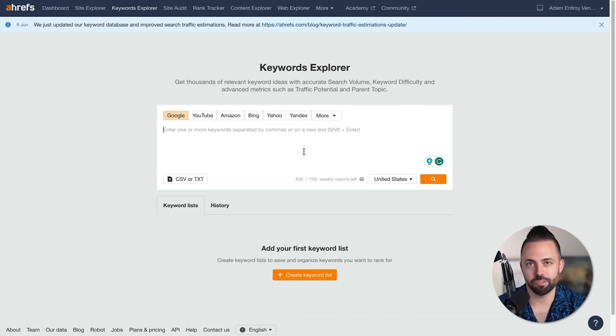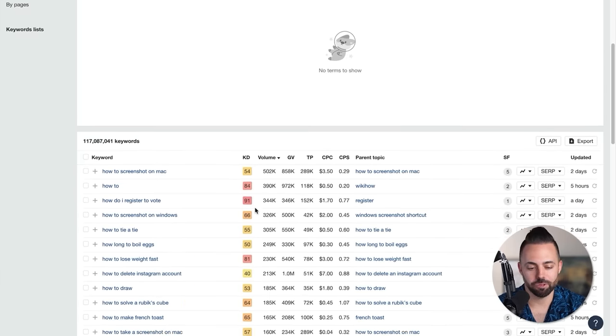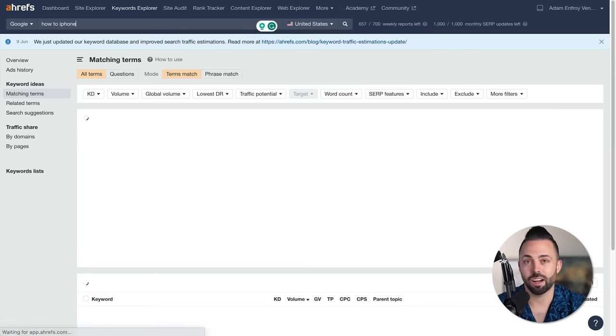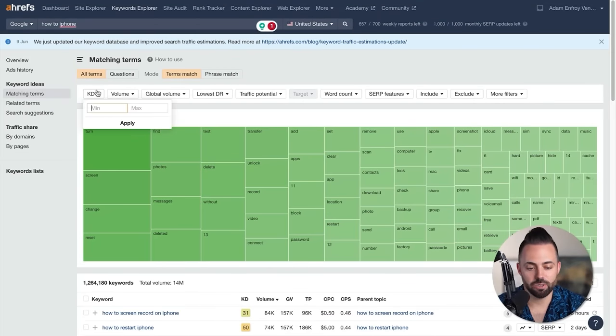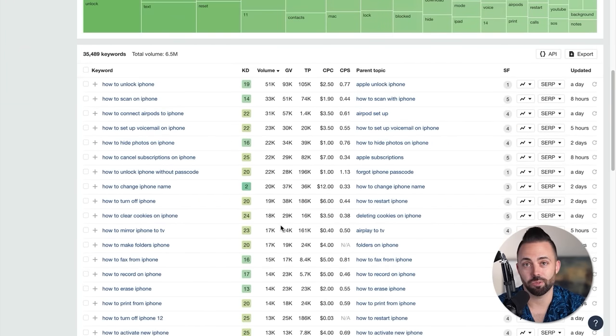Now let's talk about informational keywords. These will make up a bulk of your searches. You can search for something like 'how to' in Ahrefs, go to matching terms, and see all kinds of informational how-to searches: how to screenshot on a Mac, how to register to vote, how to lose weight fast. If we're a tech blog and want to write about the iPhone, I'd put in 'how to iPhone' and it'll pull up tons of different article ideas with tons of search volume — how to reset it, unlock it, back it up, turn it off, hard reset, hide photos. Drop the keyword difficulty down to 25 and we get lots of lower-difficulty, high-search-volume informational posts you could write related to that.